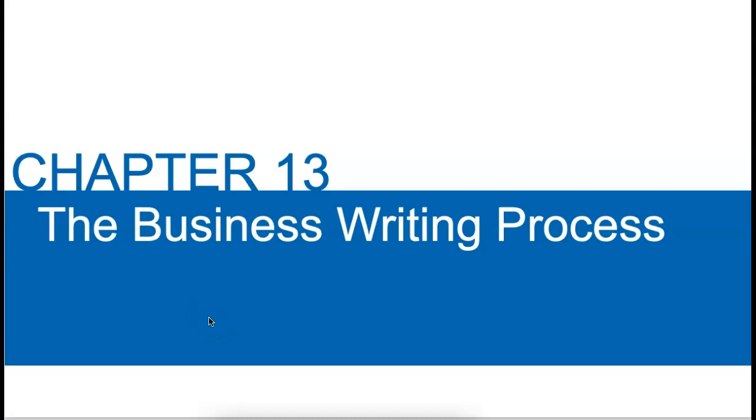Hello everyone, hope you're doing well. This week's material is on business writing, the business writing process, but also this week we talk about how to get a job, retain it, and some etiquette techniques for communicating in the workplace. So let's move through this chapter together. I don't think it'll take very long.